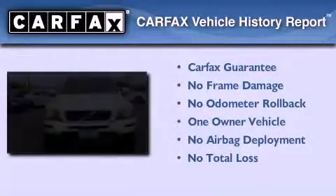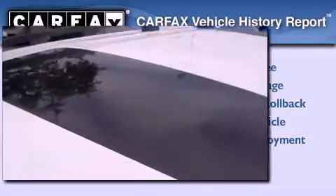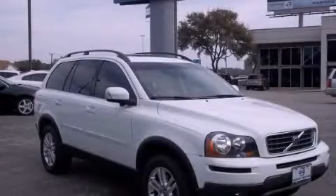This Volvo has had only one owner and it qualifies for the Carfax buyback guarantee. Please call today to reserve this vehicle for a test drive.